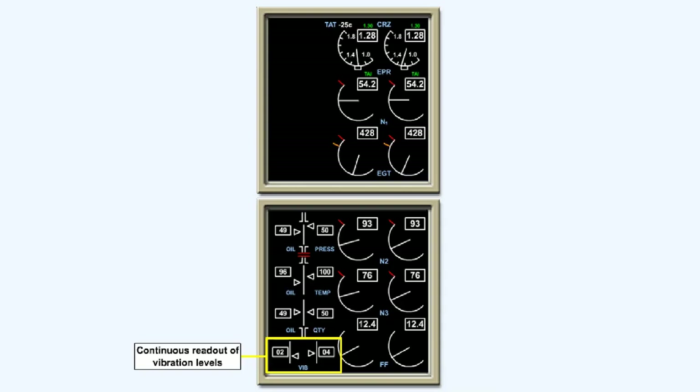Warnings will be given in the cockpit if the vibration levels are exceeded, and some systems have a continuous readout of vibration levels. Modern engines have the facility whereby the vibration level of each rotating assembly can be monitored, so that the source of any vibration can be pinpointed.